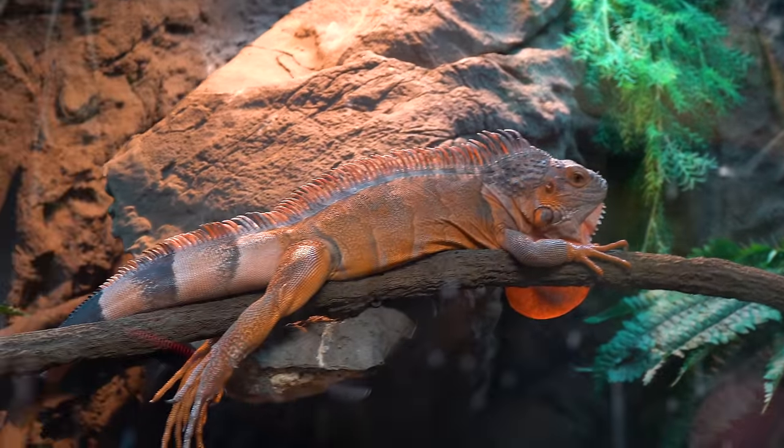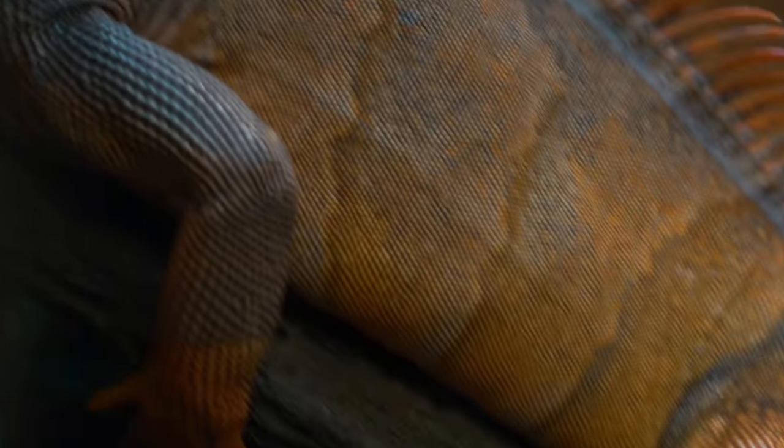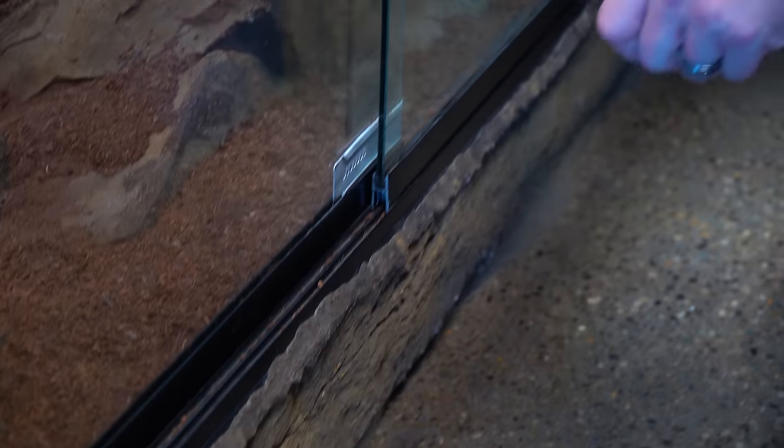Of course we're working on these guys heavily — this is Sriracha here, and Tabasco's up there. We're working on these guys as well. Sriracha is getting to the point where I think within a very short period of time we'll be able to take her out during open hours, which is going to be really cool.